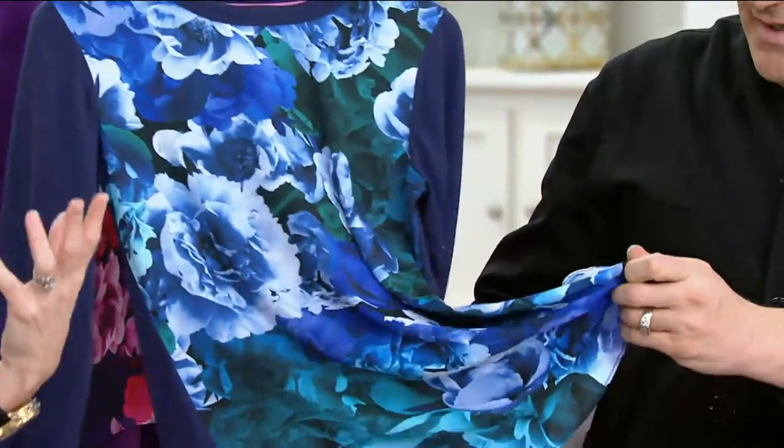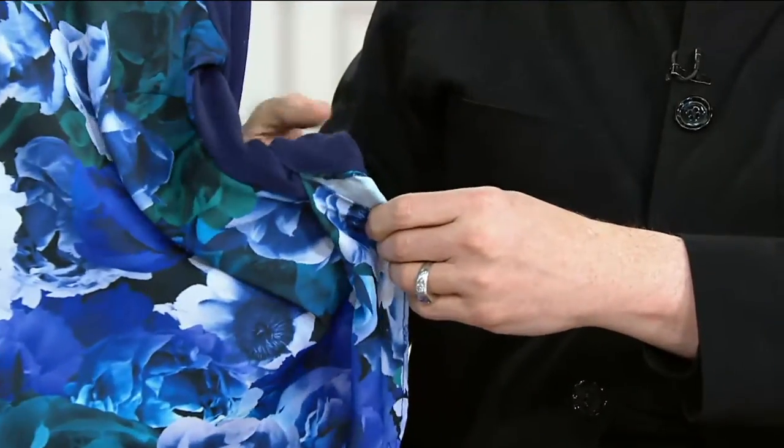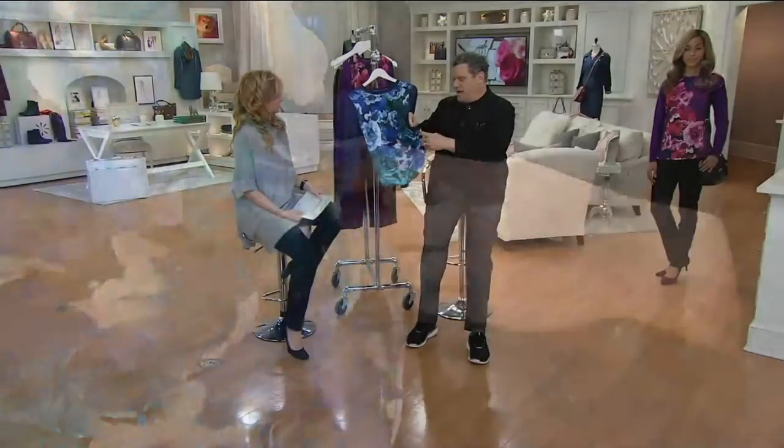One of your just kind of striking statement pieces — you put it on, you smile, everybody else smiles. I love it. Also, you're just comfortable all day. The sweater in it is so everything.